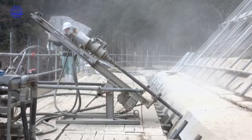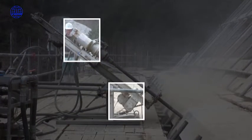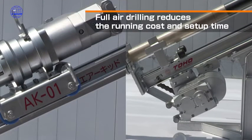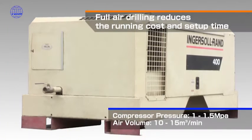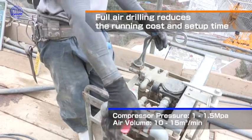The main feature of the machine is its double pipe drilling capability with full air driving. In order to fully demonstrate the ability of AirKit, a compressor with a pressure of 1 to 1.5 MPa and air volume of 10 to 15 cubic meters per minute is required.